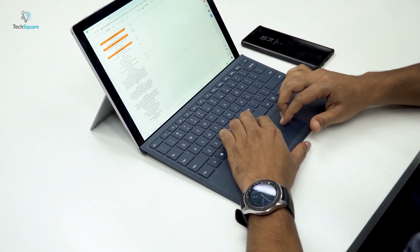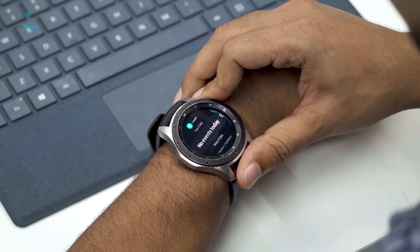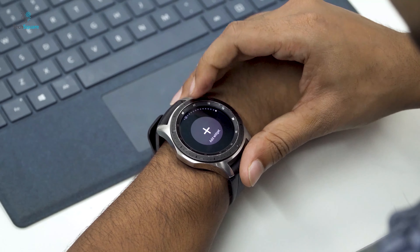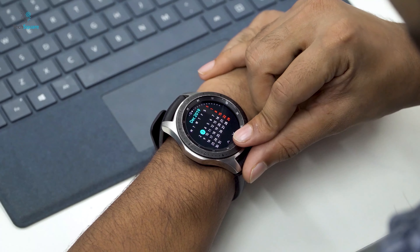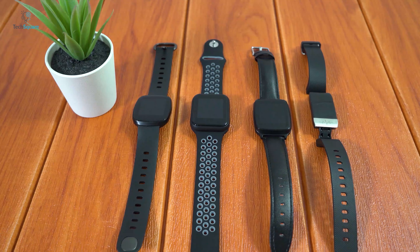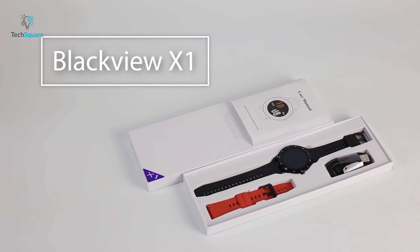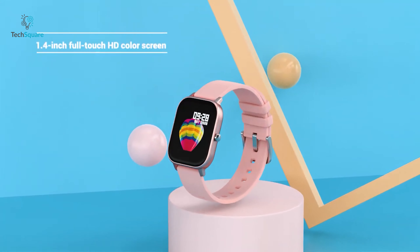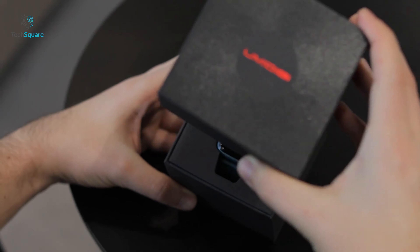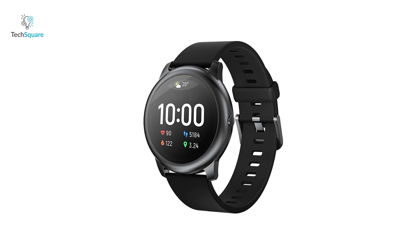Smartwatches can be your perfect everyday wear companion. They pack a lot of smart features like fitness tracking, push notification, location tracking and many more to make your lifestyle convenient and efficient. Many of us think smartwatches can be an expensive investment, which is not true at all in today's market. You can get a lot of smartwatches under just $50 which can deliver enough performance to serve your needs. In today's video, we are going to show you the top 5 best smartwatches under $50 that can be a perfect everyday wear companion.